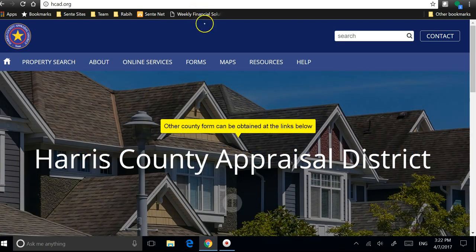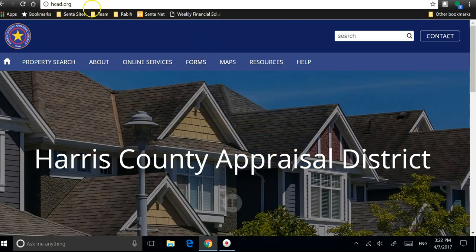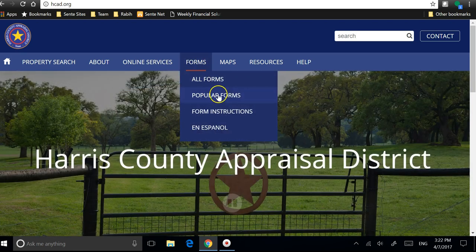To find the Homestead Exemption Form, you can go to hcat.org. You go under Forms, then Popular Forms, and then you select Homestead Exemption.